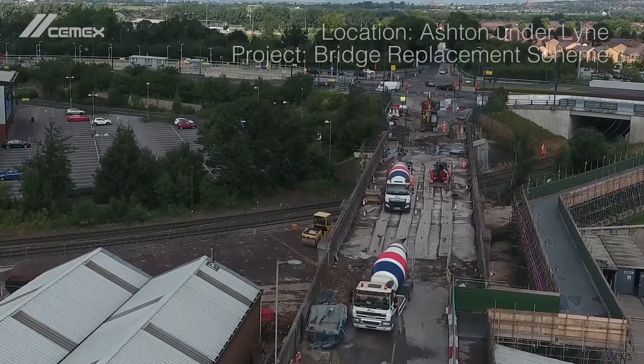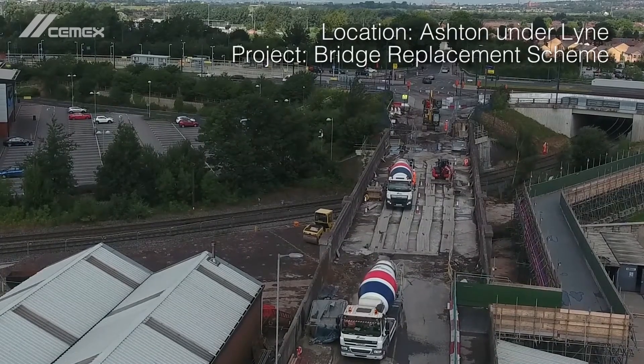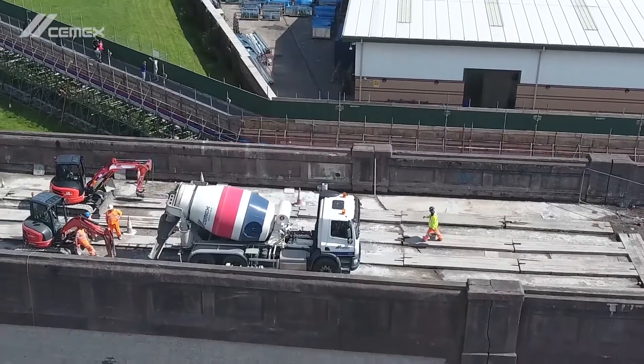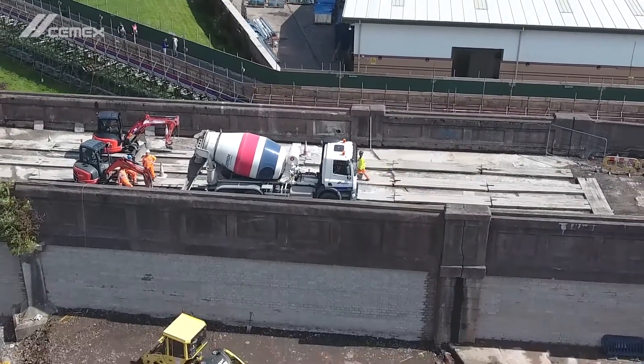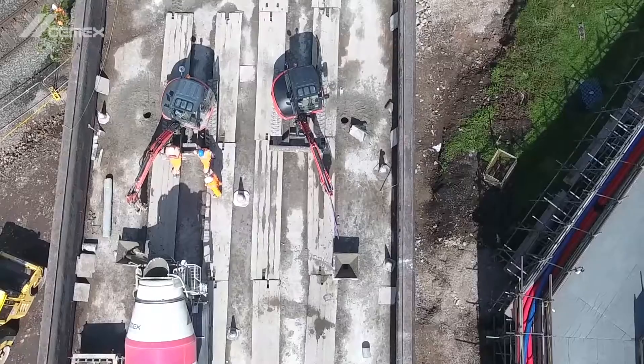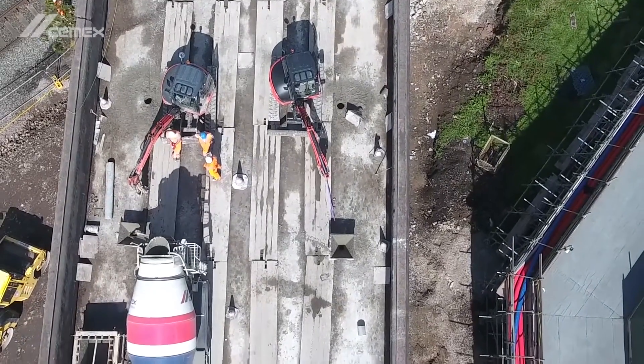While undertaking a bridge replacement scheme in Ashton-under-Lyme, Murphy Group required a low-density product suitable for mass void fill. Working on behalf of their client, Network Rail, Murphy's bricked up two spans of the bridge to create a chamber underneath, which was to be filled through holes on the bridge deck.